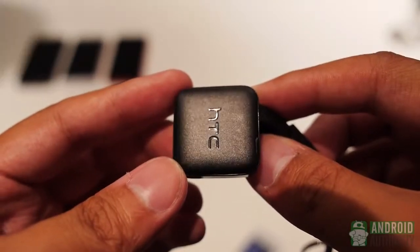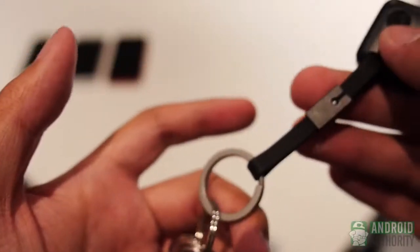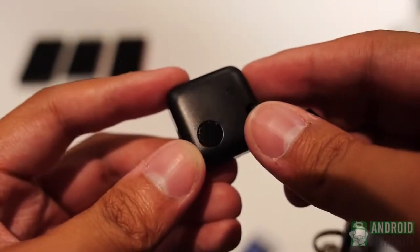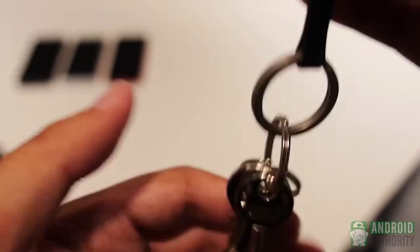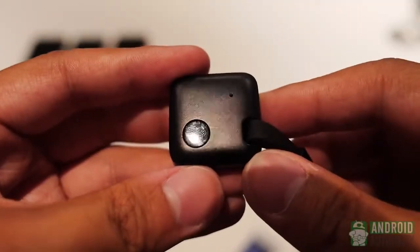First we'll look at the HTC Fetch. It's a very simple device and thus there isn't a whole lot to say, as it's basically a dongle you put on your keyring that allows you to easily locate your keys if you lost them, or your phone if it is misplaced. It pairs with your phone and if you need to find your keys, it will beep when prompted by your phone.